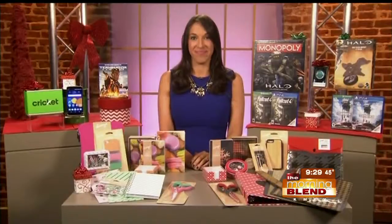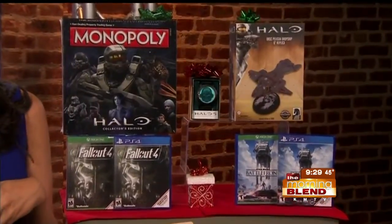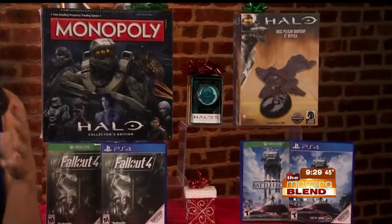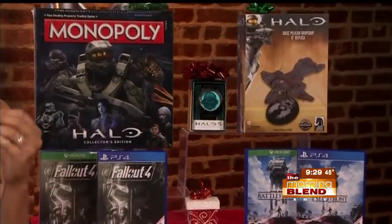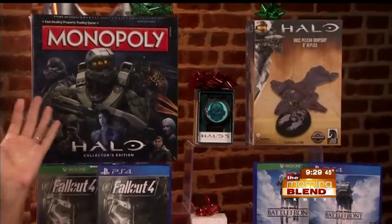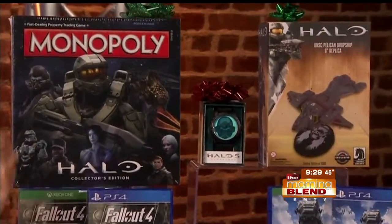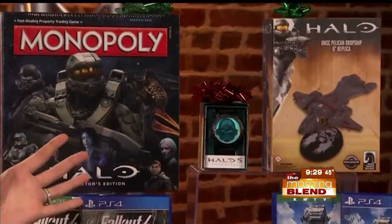We have about a minute left, Justine. What else do you want our viewers to be on the lookout for? Well, some of the hottest games are coming out this holiday season at GameStop, perfect for the gamer on your list. Fallout 4 comes out this week. Star Wars Battlefront launches November 17th. And what's cool is in all GameStop stores, they now have collectibles — like the Halo Collector's Edition Monopoly game and the Halo Master Chief Bullet Band watch, both of which are only available at GameStop.